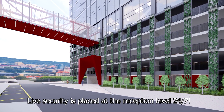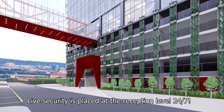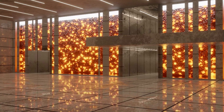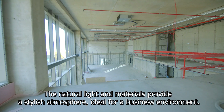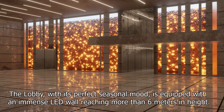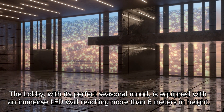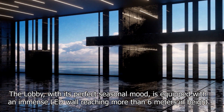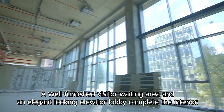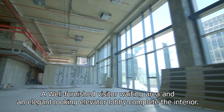Live security is placed at the reception level 24/7. The spacious lobby spans over two floor heights. The natural light and materials provide a stylish atmosphere ideal for a business environment. The lobby, with its perfect seasonal mood, is equipped with an immense LED wall reaching more than six metres in height. A well-furnished visitor waiting area and an elegant-looking elevator lobby complete the interior.